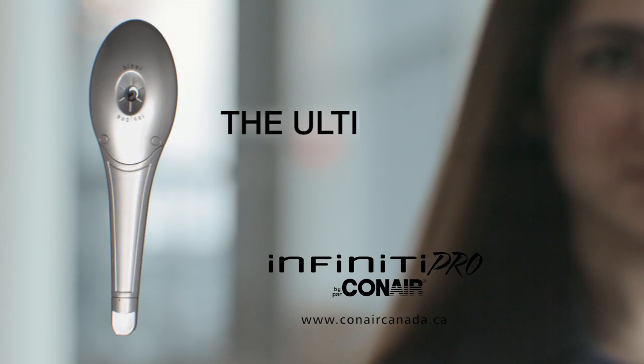Beautiful hair, anytime, anywhere. The Ultimate Brush from Infinity Pro by Conair.